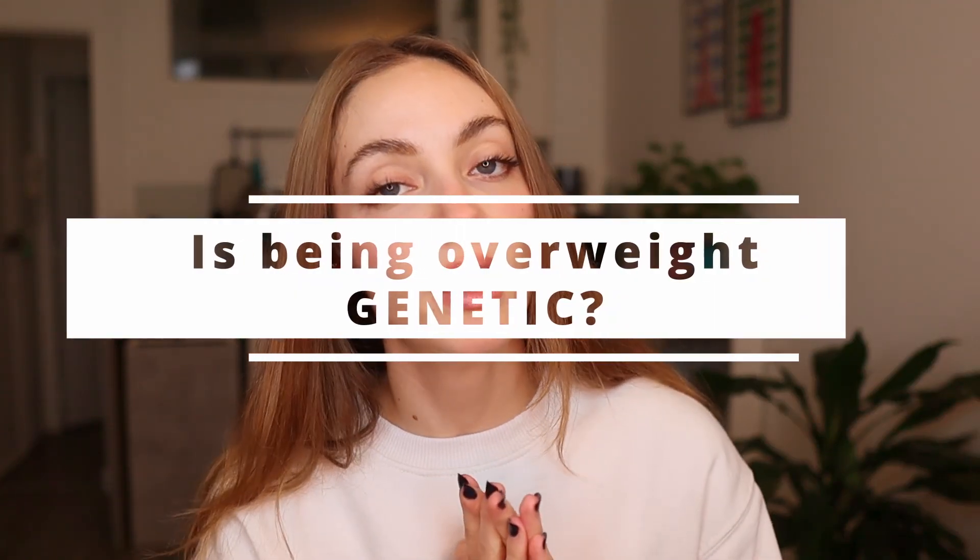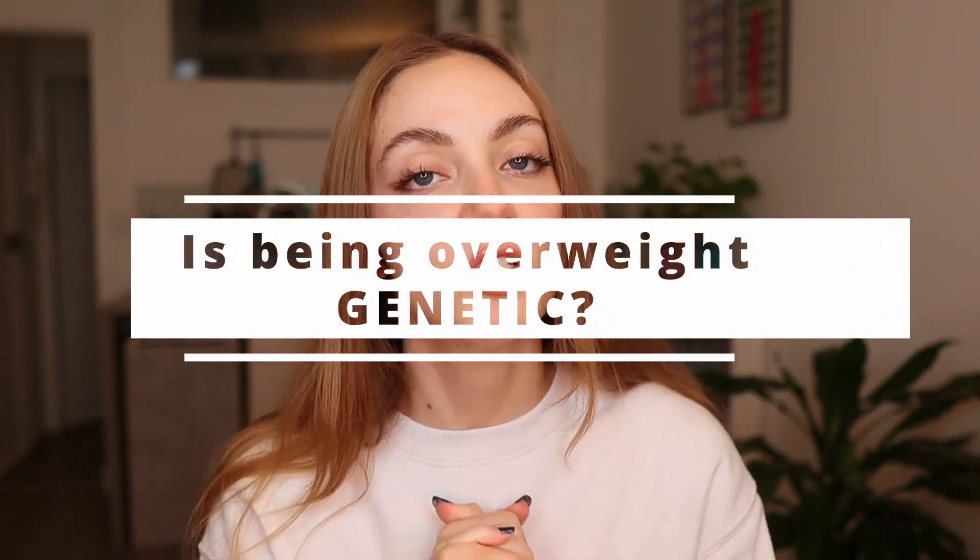Is being overweight genetic? Obesity is a complex condition driven by multiple factors — it's not going to be linked to just one thing. Some of these factors are linked to our genetics and others to the environment. In this video, we're going to break all of that down to understand the specific role of each component on our weight.